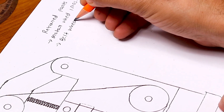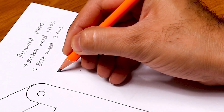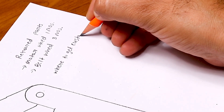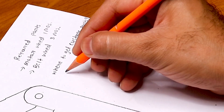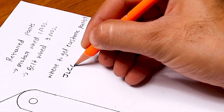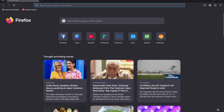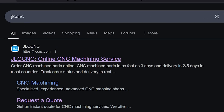Hi everyone, welcome back to the Mystery Mech Tool. Today I will show you the website where I get all my custom parts for my projects. It's called jlccnc.com. Let me take you to jlccnc.com.